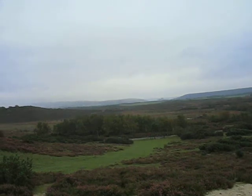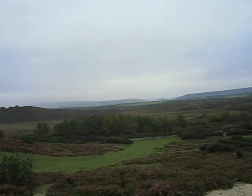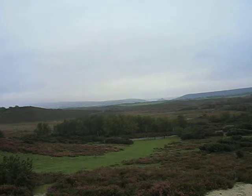This is Stoborough Heath National Nature Reserve, overlooking Hartland Moor with Corfe Castle visible in the distance. This reserve has many special reptiles and insects, including all six native reptile species, rare insects like the Heath Grasshopper and the Warblet Bush Cricket.